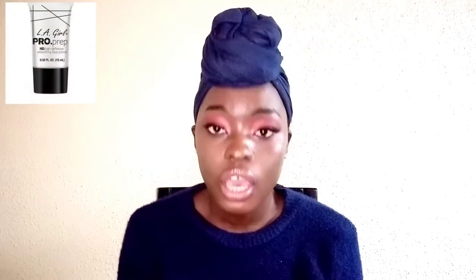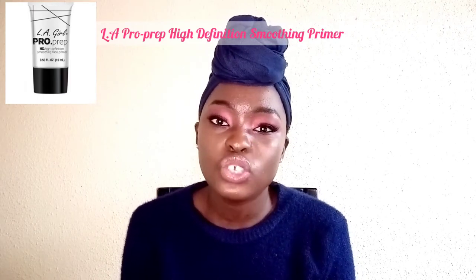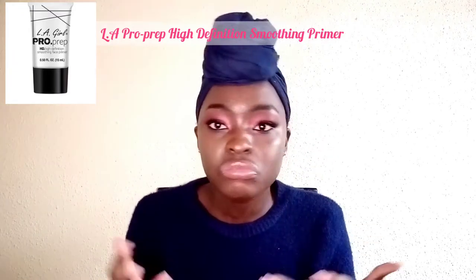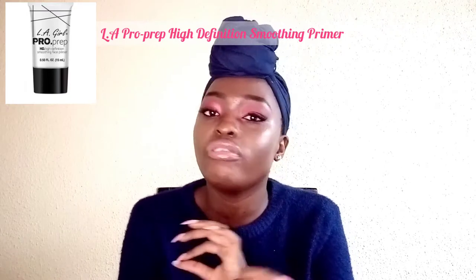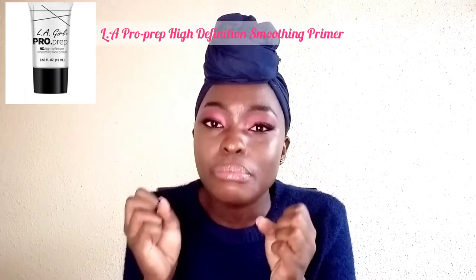The very first thing I advise anyone who's looking to start applying makeup to buy is a good primer. A primer essentially protects your skin from being harmed or damaged by any makeup product. You apply it after washing your face and applying your daily cream, before you apply any makeup. It locks in your pores and protects them from absorbing makeup, which prevents makeup from getting stuck in your pores — that's what causes pimples, breakouts, wrinkles, and so forth.